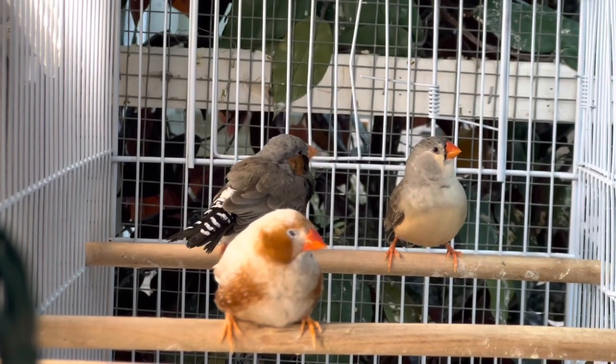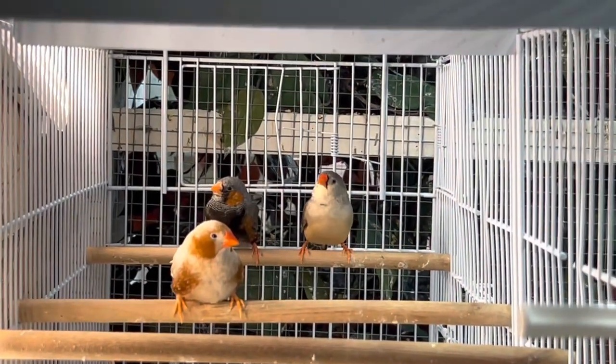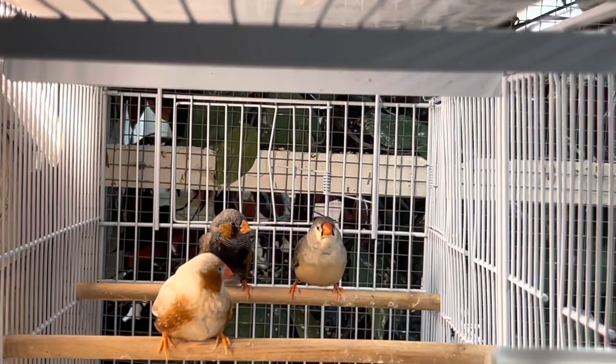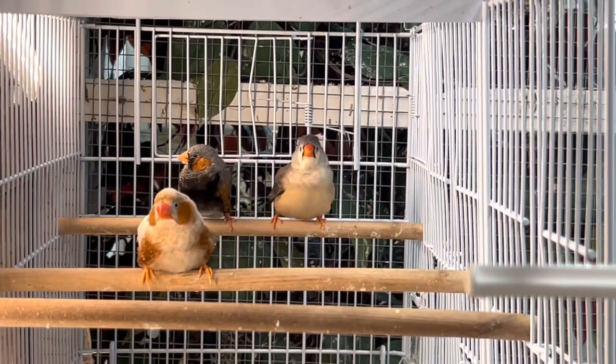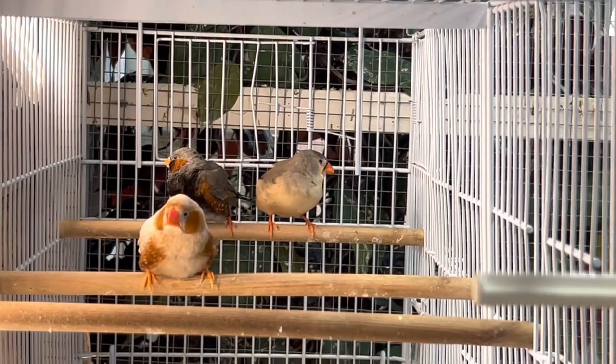Bird nerds, how we doing? Hopefully everyone is having a good week so far, everything's going good with your birds, they're nice and healthy. If you're trying to breed them, you're getting some babies. I figured it's been a while since we've done a zebra finch video, so we're going to do a zebra finch video today.